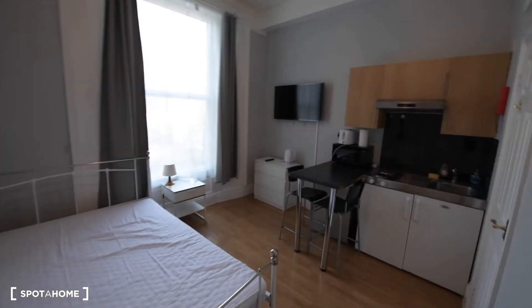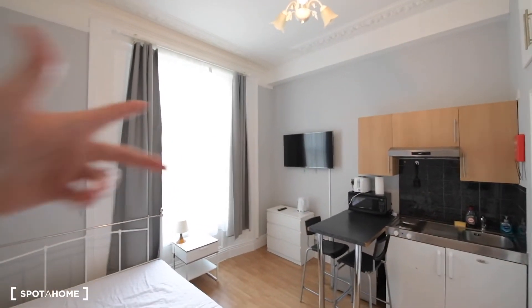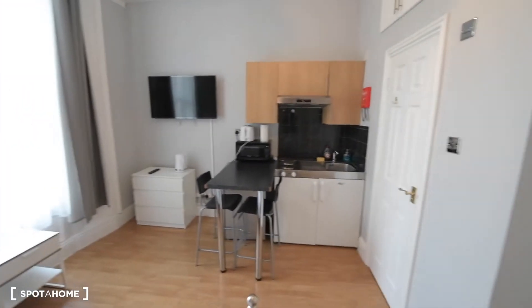So here we are — this is the studio apartment. As you can see, it's really bright. We have a really big window here and there is plenty of light coming in. It's a really bright apartment.